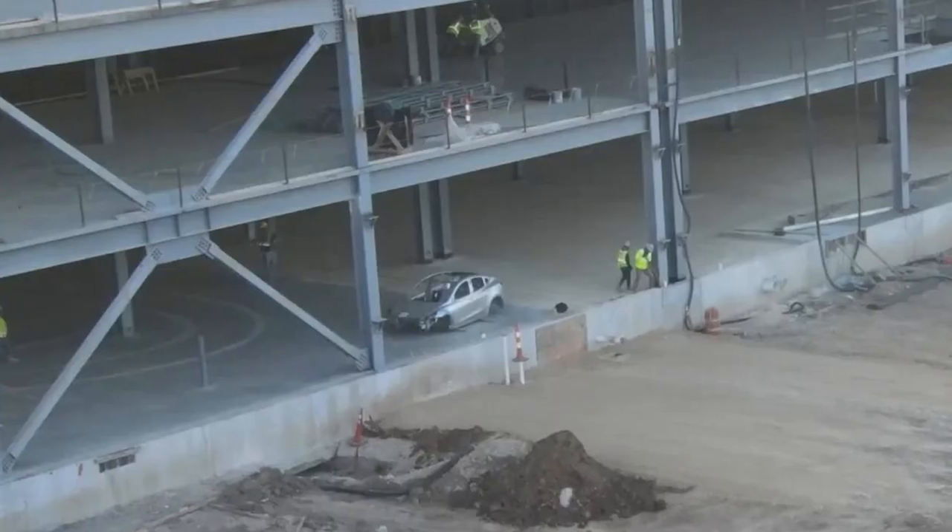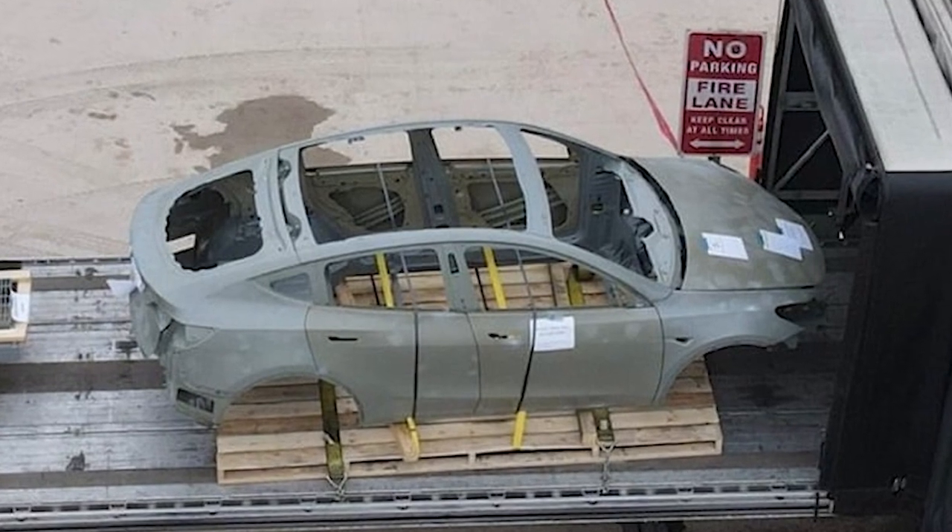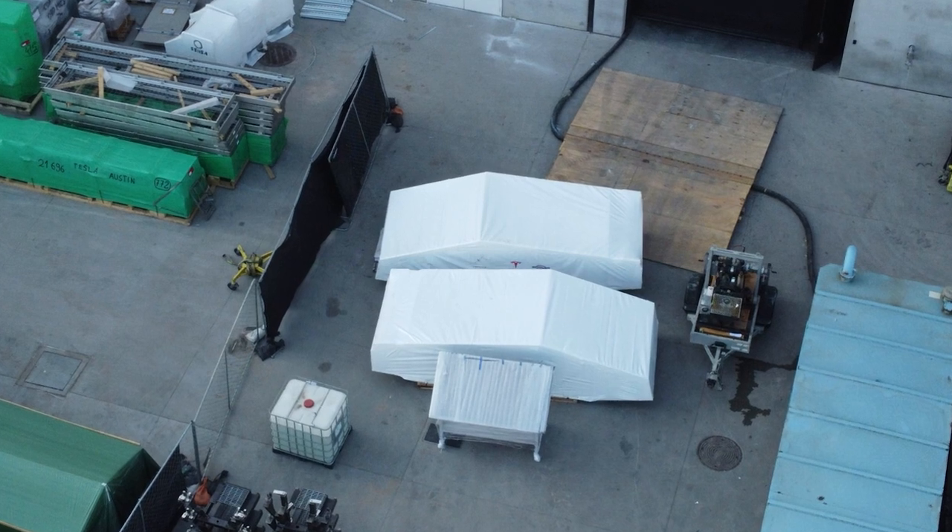Remember back in May and June of 2021 when Model Y was starting production here? They shipped a couple of bodies in white to put on the line so they could calibrate robots and do everything they need to do. This is probably a really good sign that they are getting those lines ready, and they need accurately made models to be on the line.